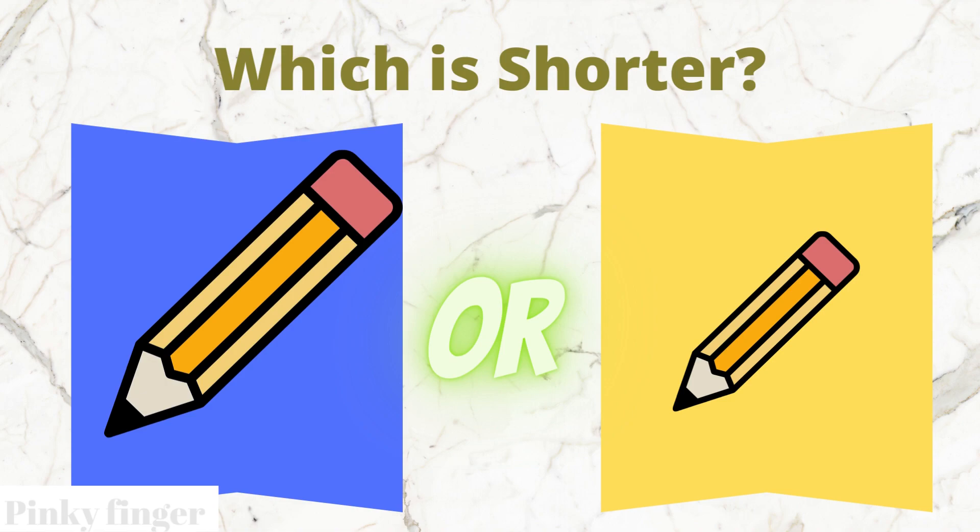Which pencil is shorter? The blue box pencil or the yellow box pencil?